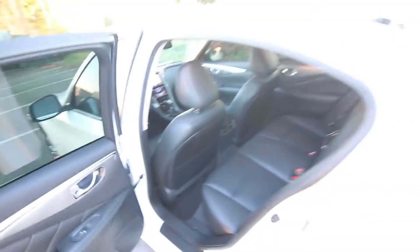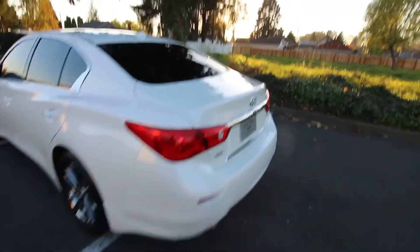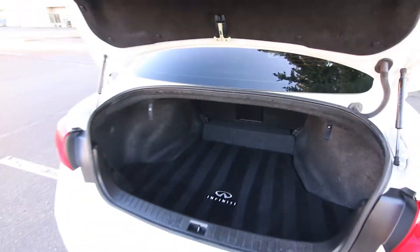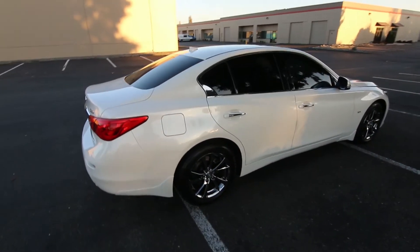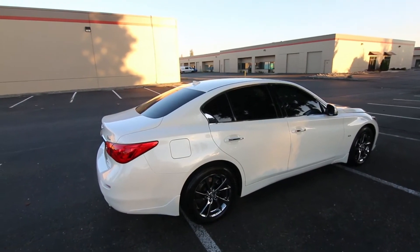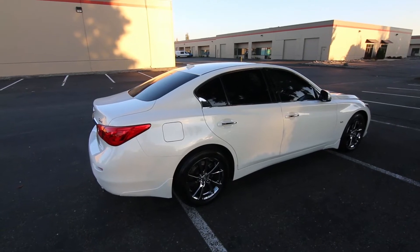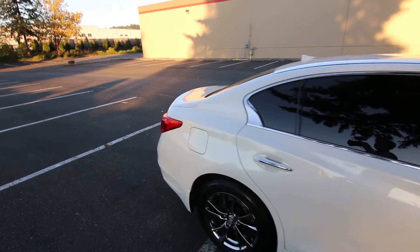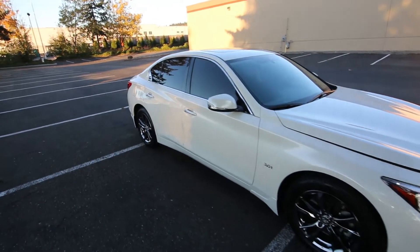This Q50 features intelligent all-wheel drive. Rear-wheel drive is standard; intelligent all-wheel drive is optional. The ATESA all-wheel drive system stands for Advanced Total Traction Engineering System with Electronic Split. It's a race car-inspired all-wheel drive system that will greatly improve your wet weather performance. The all-wheel drive system will also help pull you out of corners during performance driving, and of course you'll do a lot better in the snow with all-wheel drive. This is quite a powerful vehicle — it has 300 horsepower.